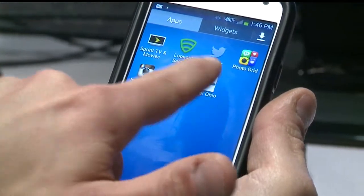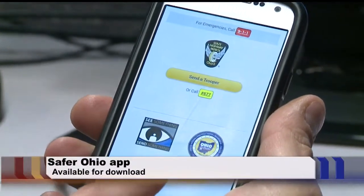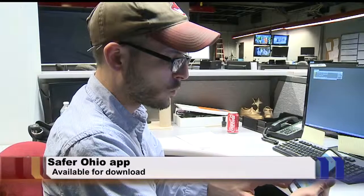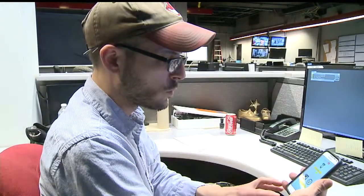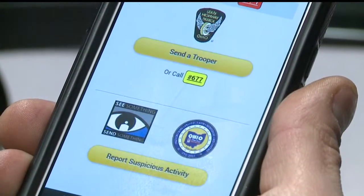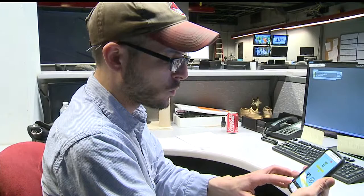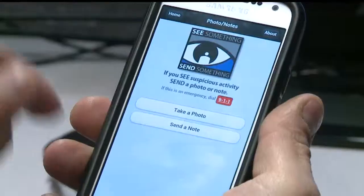Send something. That's the message Ohio Homeland Security wants to get out, releasing its Safer Ohio app for mobile devices. With the app, Ohioans can report suspicious activity to the state's Homeland Security Agency. The See Something, Send Something feature lets users send photos to Homeland Security analysts.